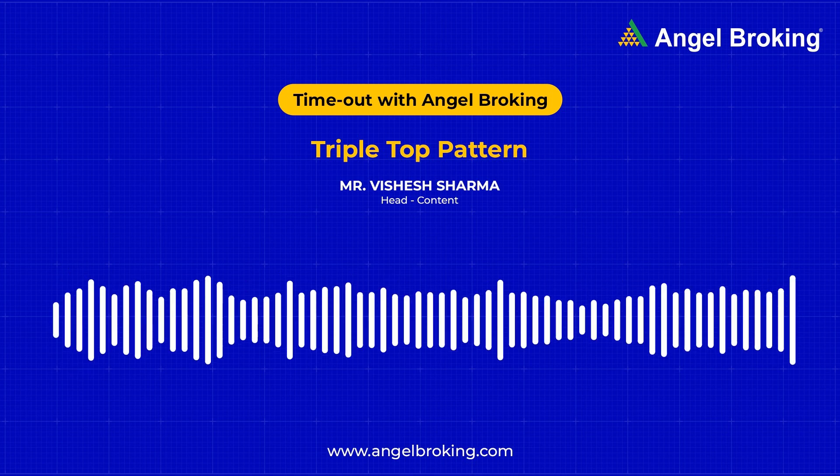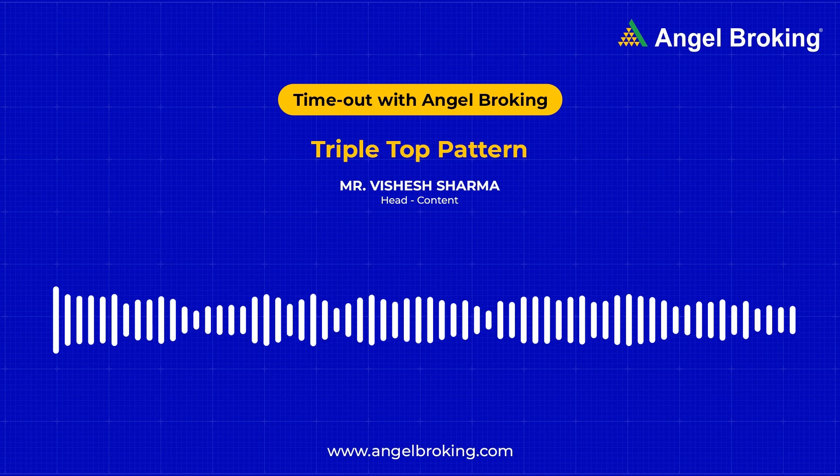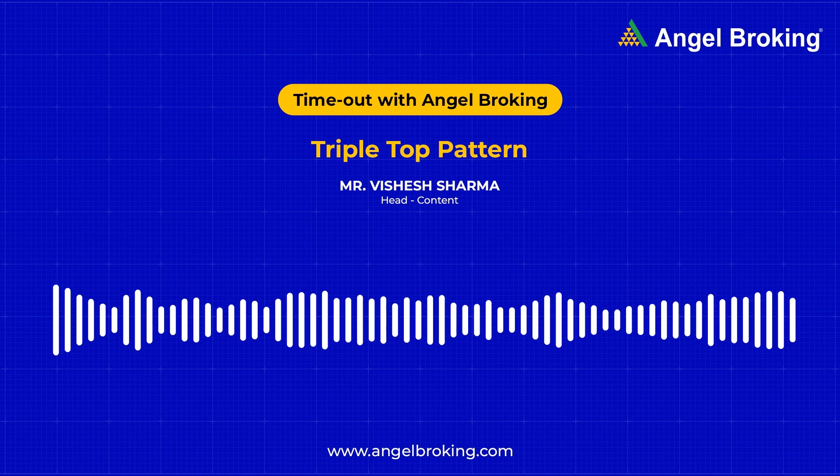Hello friends and welcome to this podcast by Angel Broking. But before we talk about stocks and markets, let me tell you about a recent incident.